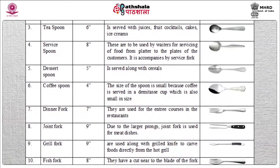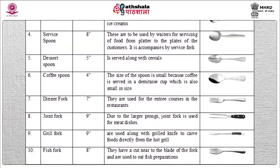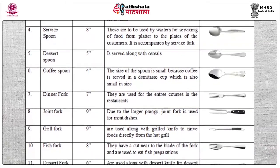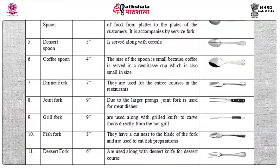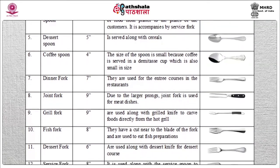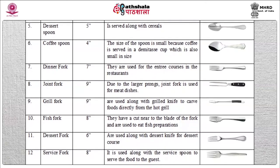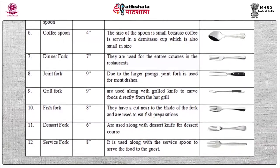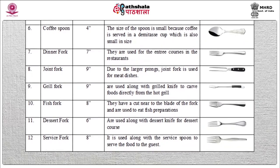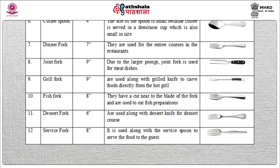Dinner fork (7 inches) — used for the entrée courses in the restaurant. Joint fork (9 inches) — due to the larger prongs, used along with joint knife to carve meat joints. Grill fork (9 inches) — used along with grill knife to carve foods directly from the hot grill. Fish fork (8 inches) — has a cut near the blade and is used to eat fish preparations. Dessert fork (6 inches) — used along with dessert knife for dessert courses. Service fork (8 inches) — used along with the service spoon to serve food to the guests.